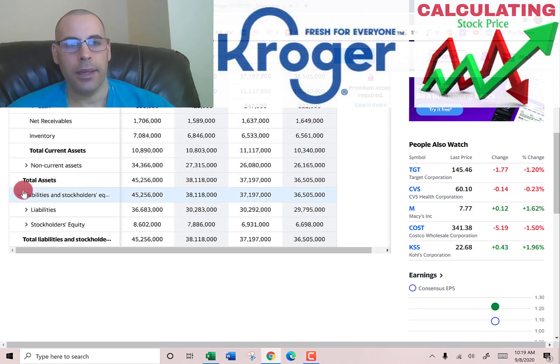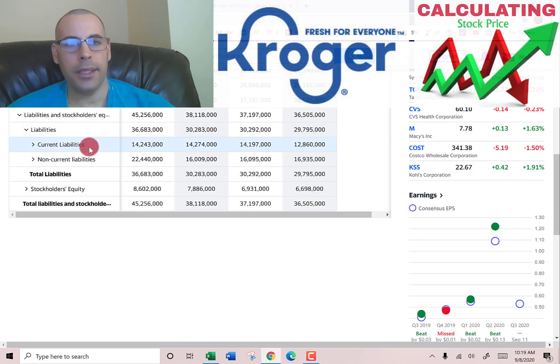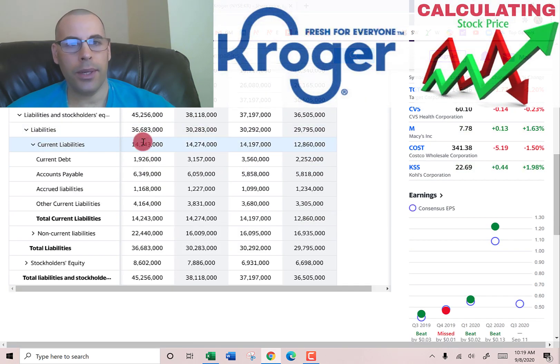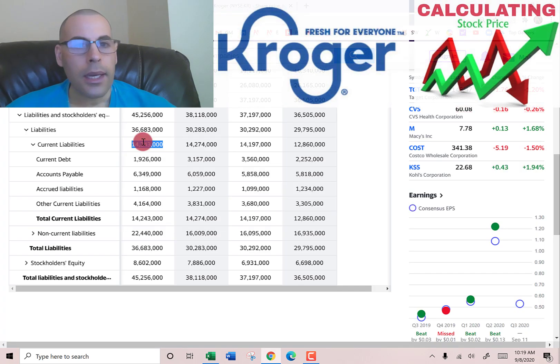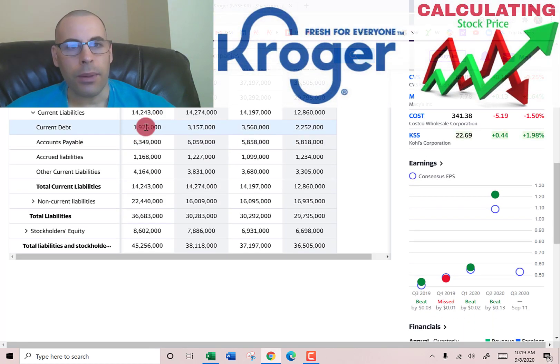Current liabilities total $14.2 billion, including current debt of $1.9 billion, accounts payable of $6.3 billion (money Kroger owes other companies), $1.1 billion of accrued liabilities — expenses incurred but not yet paid, like payroll and payroll taxes — and $4.2 billion of other liabilities.